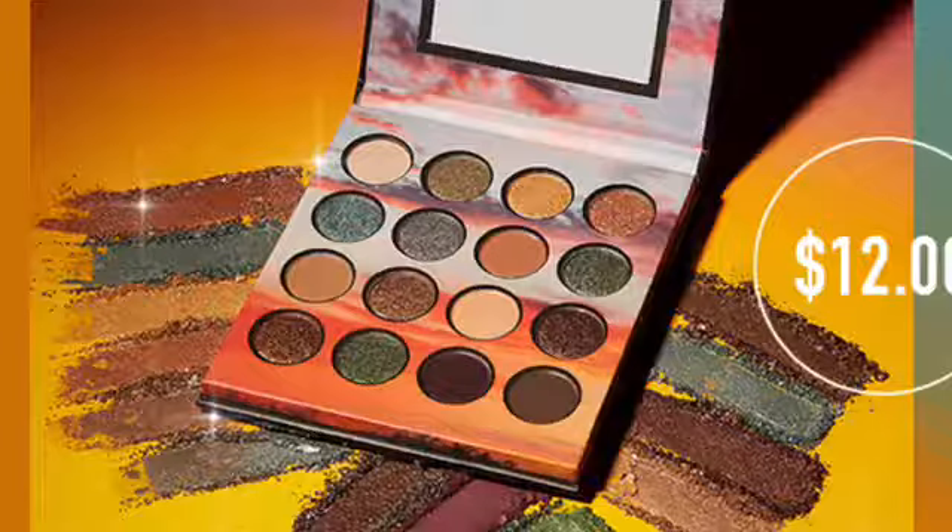Next up is the BH Cosmetics Golden Twilight Eyeshadow Palette. I like the purple, the greens, the blue, even the gold. But this is too muted for me. I have colors like this, so it's not for me and I don't need it.